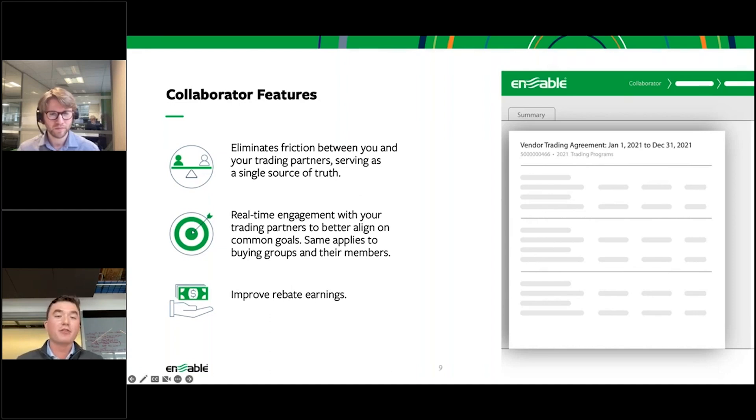We want to share behaviorally driving information directly with your partners. By allowing them to view, download, and communicate seamlessly, both parties have the information they need to track earnings in real time.